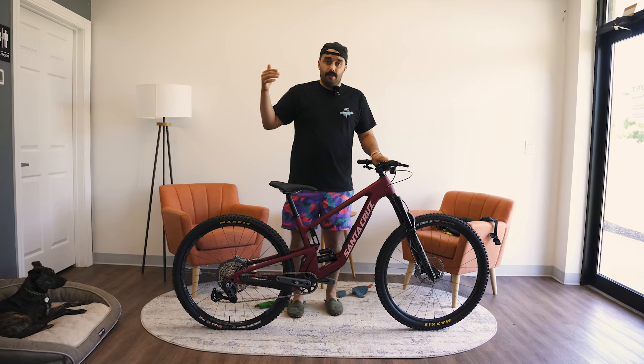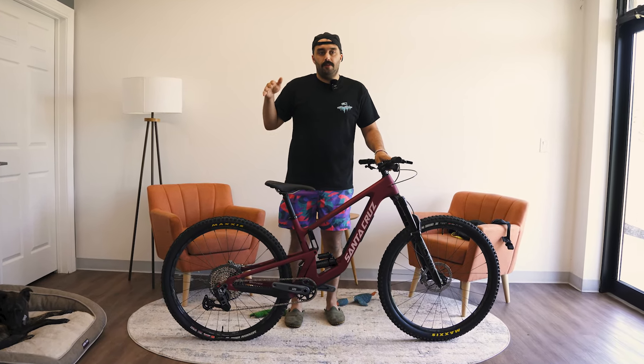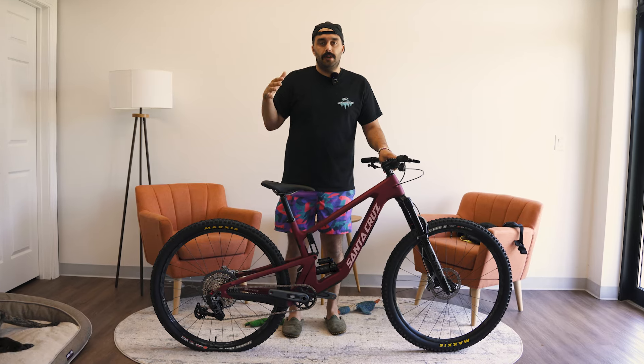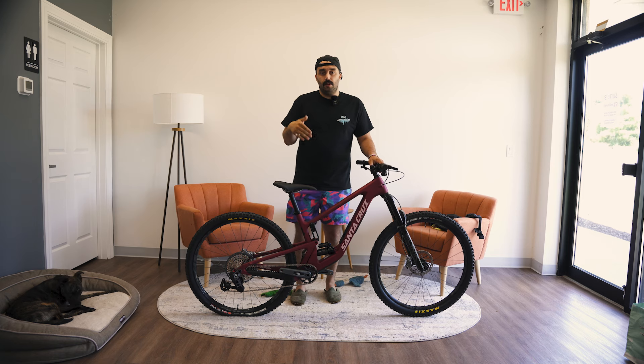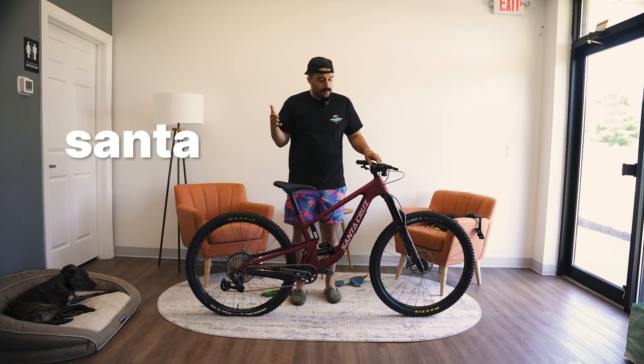Today we're going to talk about a do-it-all bike that literally does everything. If I had to pick a single bike to do whatever I wanted — whether that was ride cross-country trails, ride downhill bikes to bike park, ride my local stuff — this is really one of the options I would strongly be considering, and this is the Santa Cruz Hightower.